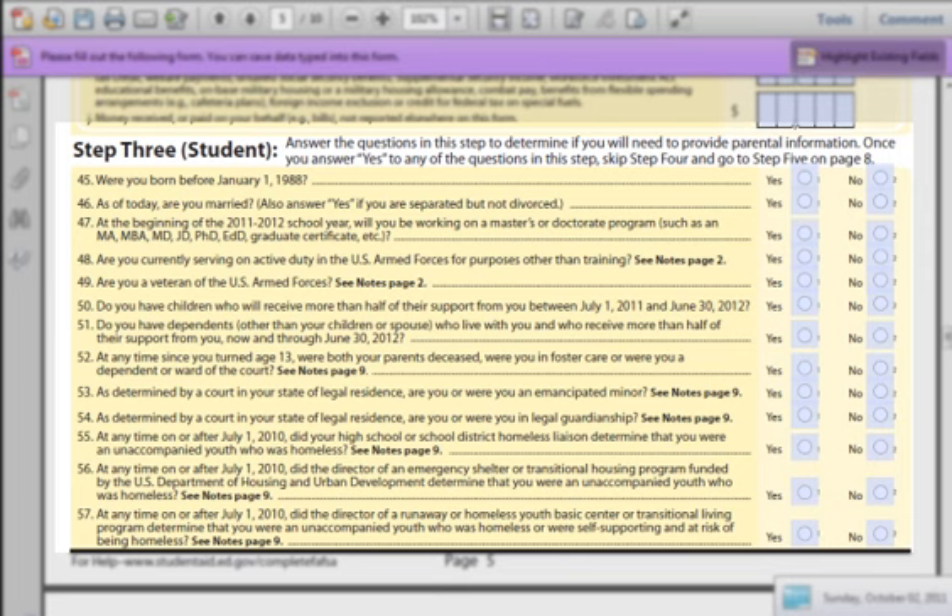Question 45: You should know your birthday — this is establishing if you are older than 22 years old. Question 46: Are you married? If you are in a same-sex marriage, you should answer single for the purposes of this application. If you are separated but not divorced, just answer yes. Question 47: This question is trying to figure out what type of program you will be putting the money towards. If you are applying for a master-level program or above, answer yes. If you are applying for an associate or bachelor program, answer no.